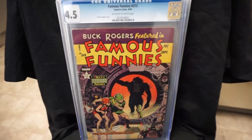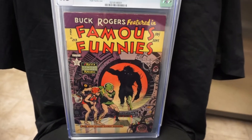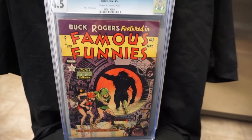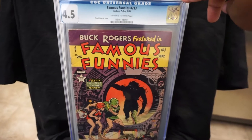Another one — Famous Funnies #213. This is a book I've been wanting for so long, made sure I wanted to get this one this year. This is a Frank Frazetta cover from 1954, golden age.